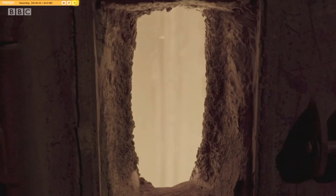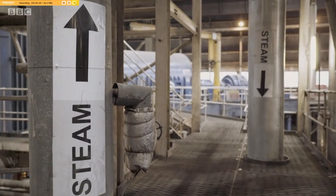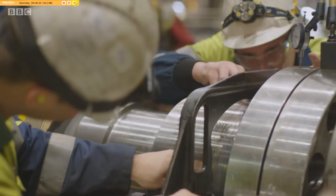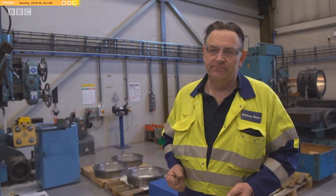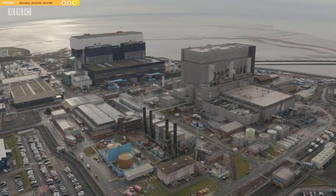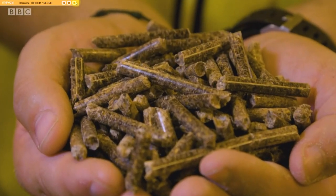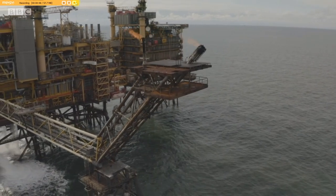Energy production is changing. In this series, we find out how it works. When you are trying to achieve two thousandths of an inch on something that weighs 80 or 90 tons, that's what sorts the men from the boys. From nuclear energy and offshore gas to biomass and harnessing the wind — it's energy production on an epic scale.